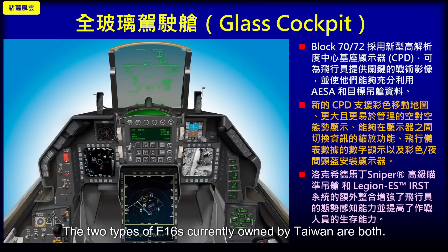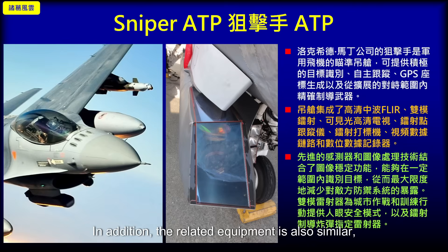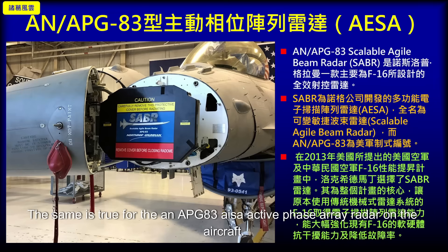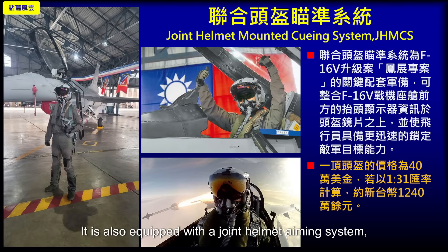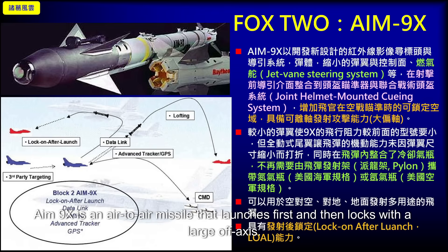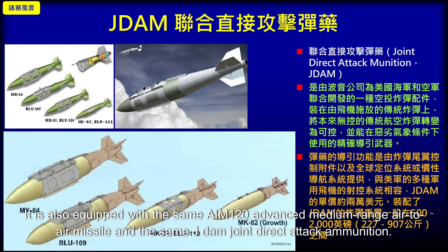The two types of F-16s currently owned by Taiwan have both been upgraded to the latest F-16V purchase model, so they have both adopted the latest all-glass cockpit. Related equipment is also similar, such as the sniper targeting pod, the AUTO-G automatic ground collision avoidance system, and the AN/APG-83 AESA active phased array radar. Both are also equipped with a Joint Helmet Mounted Cueing System (JHMCS) and the AIM-9X air-to-air missile with large off-axis launch capability, as well as the AIM-120 advanced medium-range air-to-air missile and JDAM joint direct attack munitions.